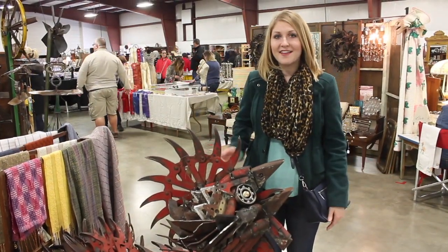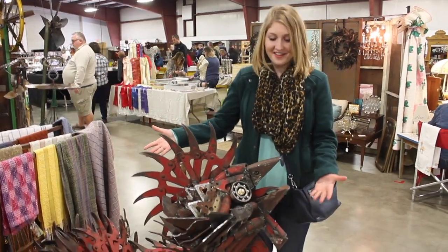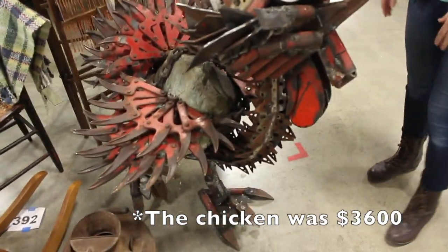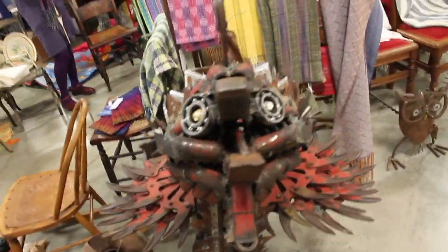You can find items here from just cents up to thousands of dollars, like this really unique metal working chicken. Let's go find some treasures!